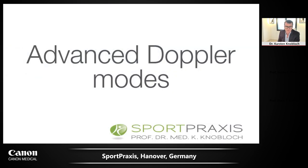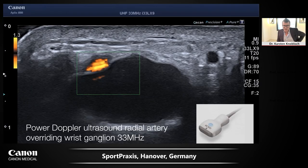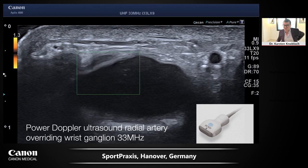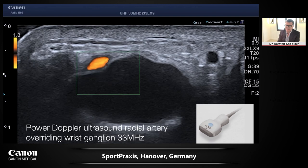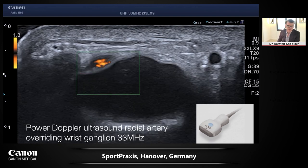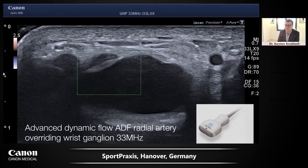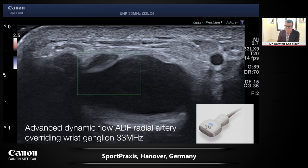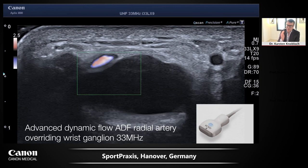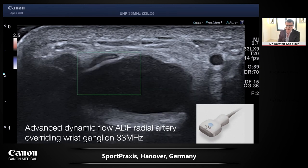For advanced Doppler modes: here is a radial ganglion with the 33 MHz probe showing the radial artery overriding the ganglion in power Doppler. The same patient imaged with advanced dynamic flow Doppler shows the trampoline effect of the radial artery pulsating on the radial ganglion.